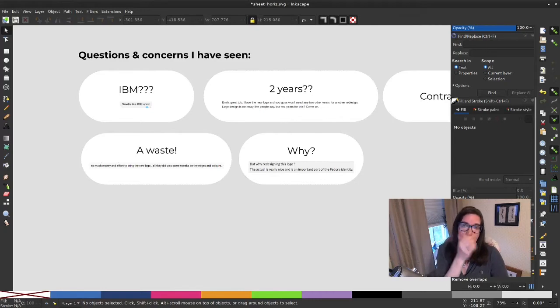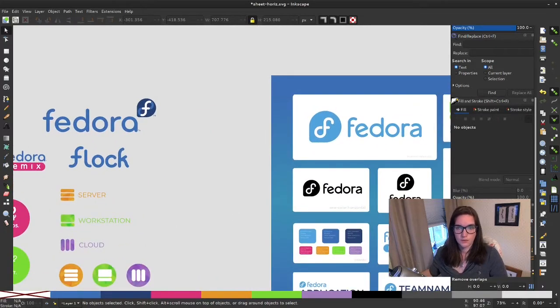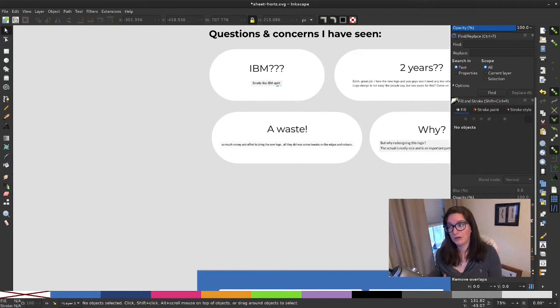Also, some say all we did was tweak edges and colors. Well, as I pointed out, this logo was very deliberately designed to be the next step of the old logo. We weren't looking to create a completely new brand — we wanted the next iteration of the logo we already had. We like our logo; we like the spirit of it, what it stands for. We wanted to make the bare minimum changes necessary to solve technical problems we identified. I don't think it was a waste — as someone who consumes the logo in regular work, I don't see the fixes as a waste.